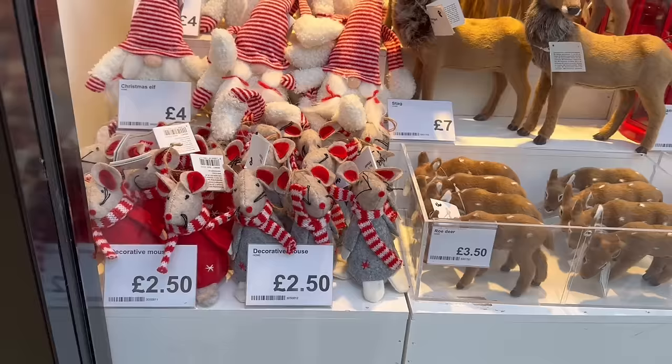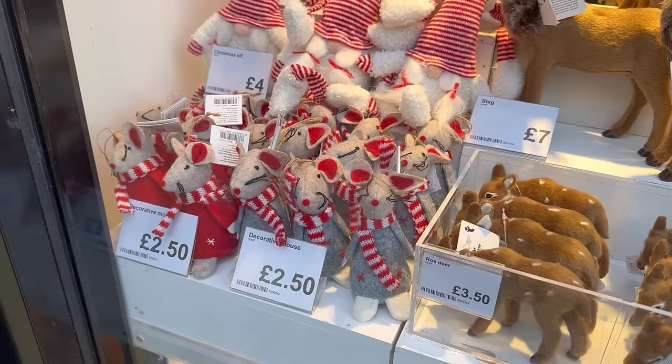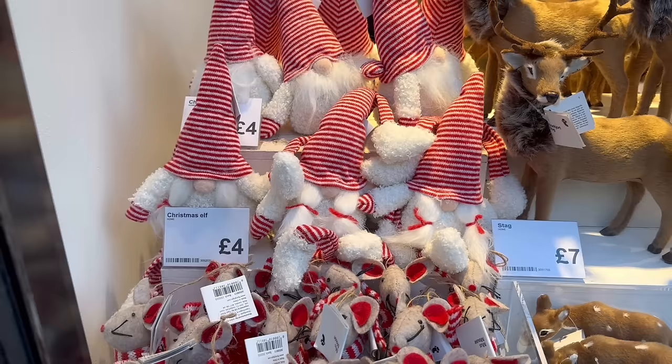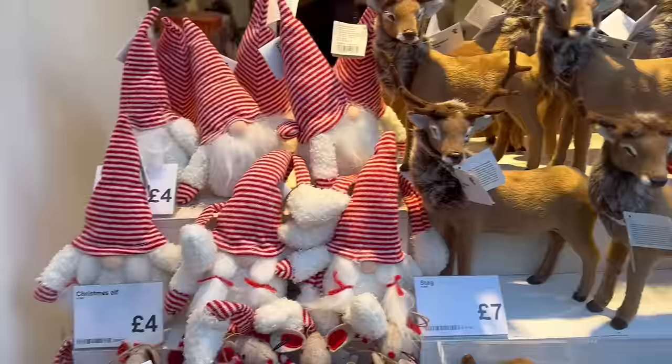In this window we have these decorative mice for two pounds fifty — that's really good, they're a good size and remind me a little bit of the Sass and Belle ones. We also have Christmas elves — or would you call that a gonk? I did hear recently that a gonk is when it doesn't have eyes or features apart from the little nose poking out. Little stags for seven pounds and reindeer for three pounds fifty.